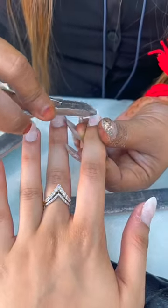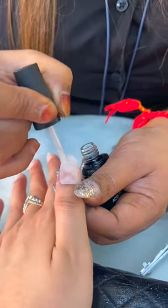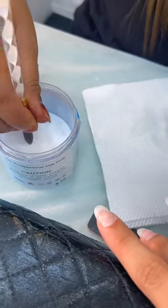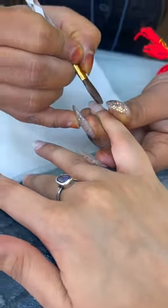After cutting the nails, they were filed, but I couldn't take the clip because 2 people worked on my nails and both hands were busy. After that, they put acrylic powder coating on my nails. The coating is quite strong.